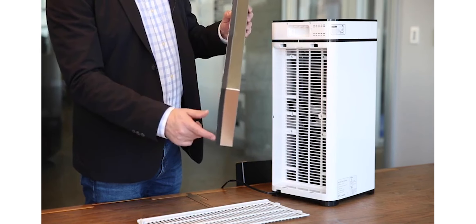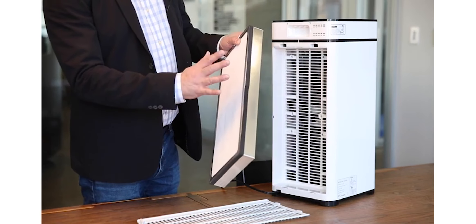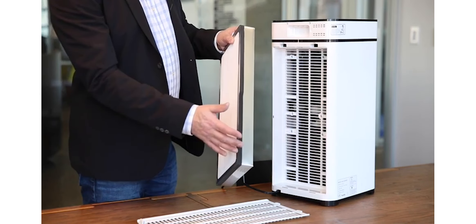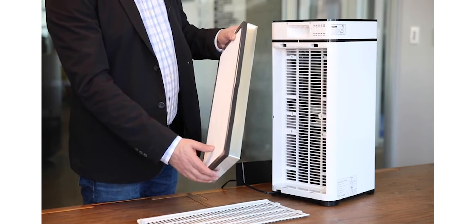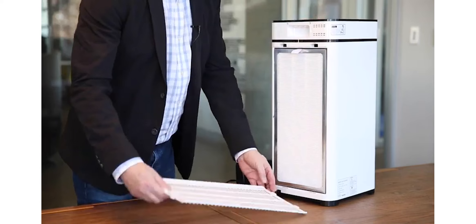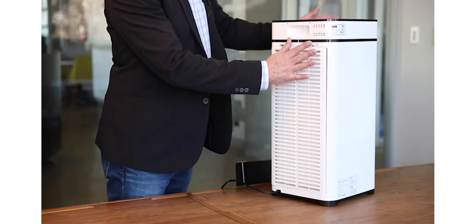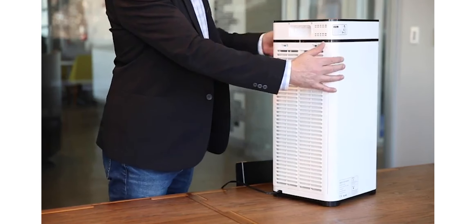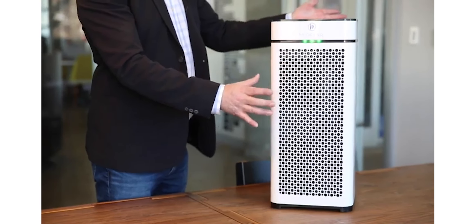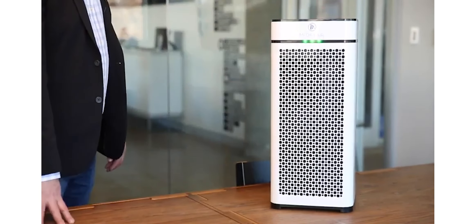If you use the Medify MA40 Air Purifier with H13 True HEPA filter, first find a place for it in your home where it will get good air circulation, then plug it into an outlet and turn it on. The indicator light will let you know when the filter needs to be replaced. So if you are looking for an air purifier, the Medify MA40 with H13 True HEPA filter is worth considering.